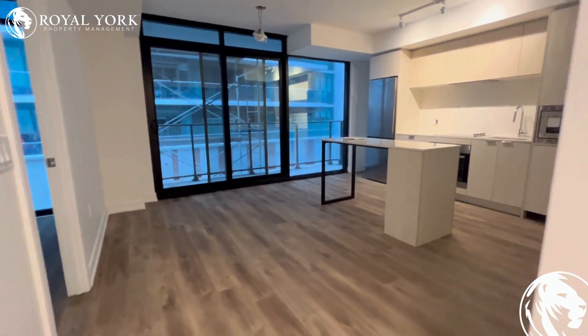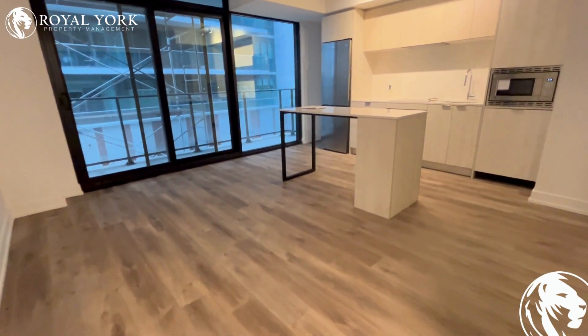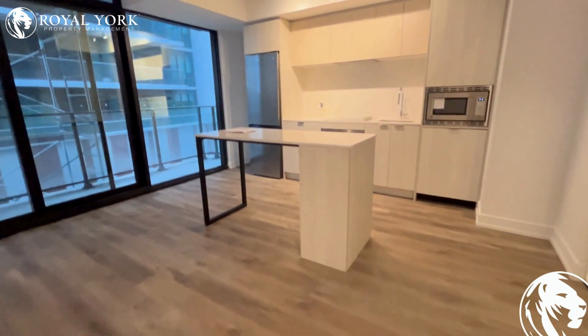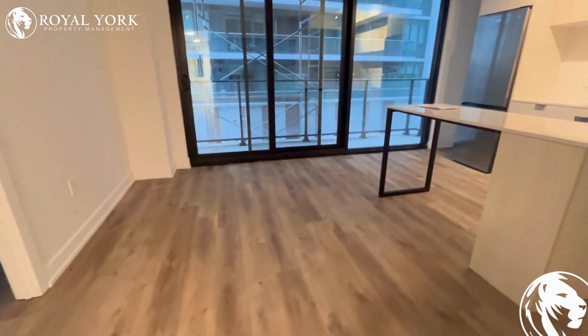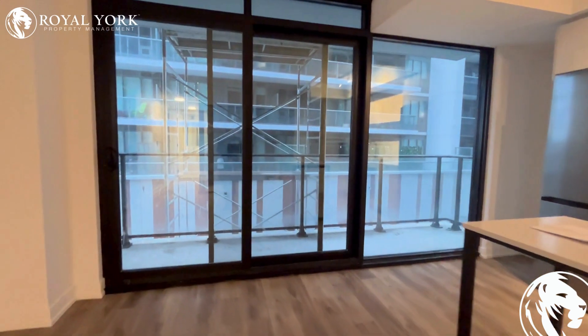And then this is the living room space with the open concept kitchen. It's a very nicely modern done kitchen and living area, with a balcony. I cannot open the balcony — it's still under construction.